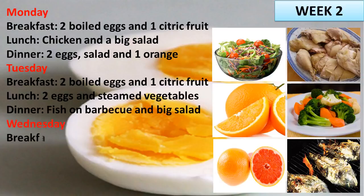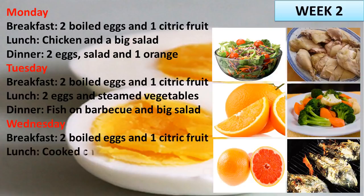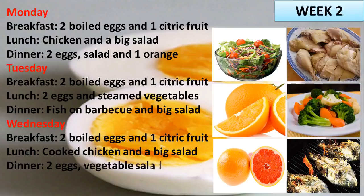Wednesday. Breakfast: 2 boiled eggs and 1 citric fruit. Lunch: cooked chicken and a big salad. Dinner: 2 eggs, vegetable salad and 1 orange.